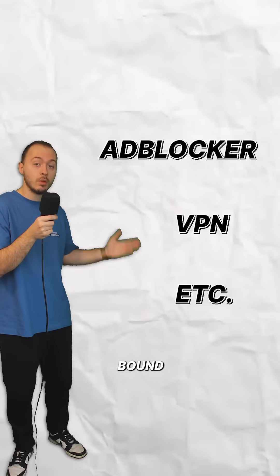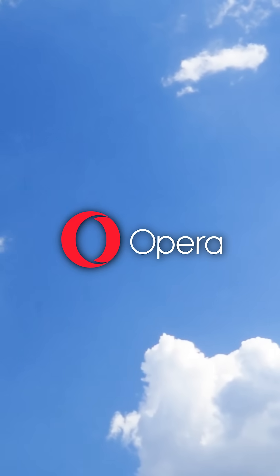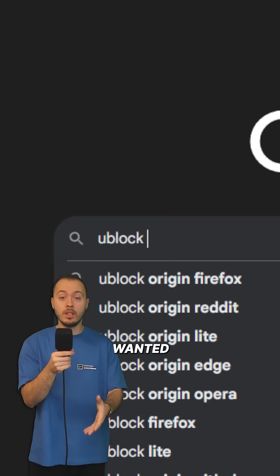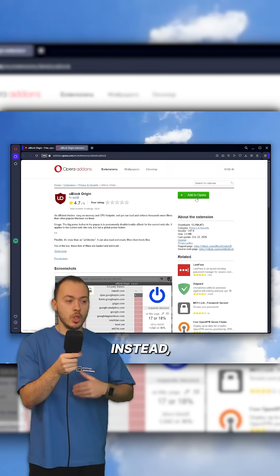My biggest concern was being bound solely to what Opera provides, which thankfully isn't the case. Opera browser is a Chromium-based browser, just like a lot of other browsers are. The built-in ad blocker is a nice touch, but if you wanted to install uBlock Origin instead, you still can.